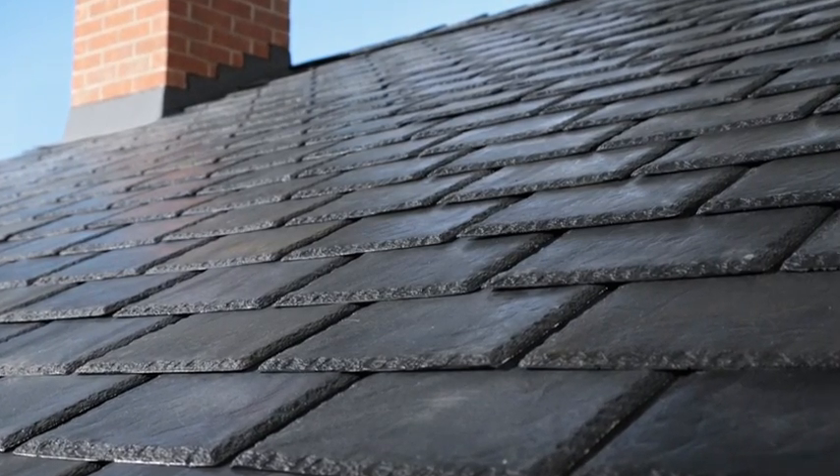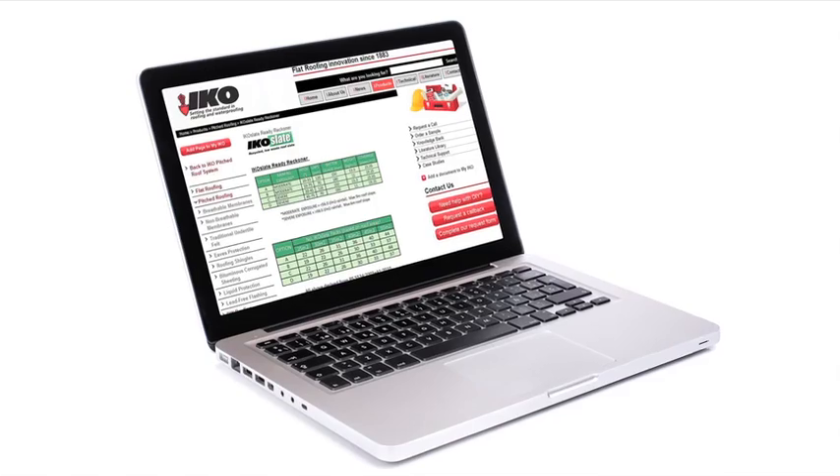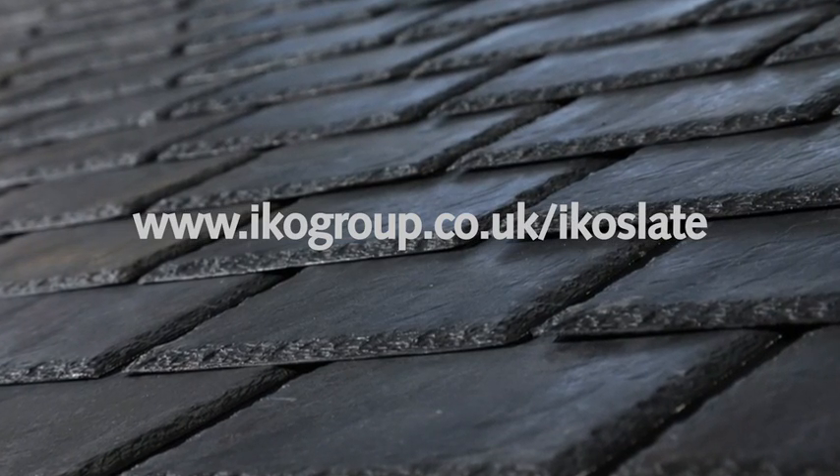Each IKO Slate pack holds enough tiles to cover approximately 1.5m² and, using the IKO Ready Reckoner, you can order the precise number of packs you need, which means you can reduce on-site waste.